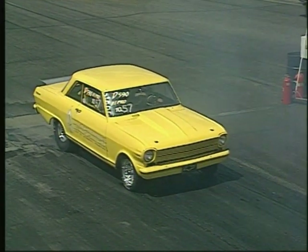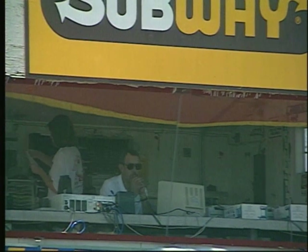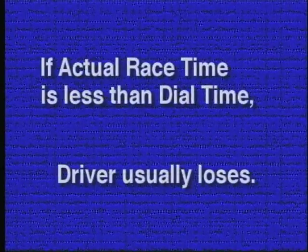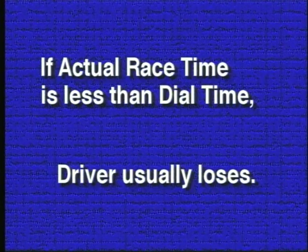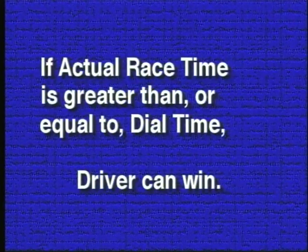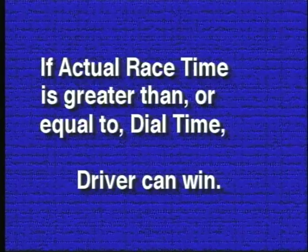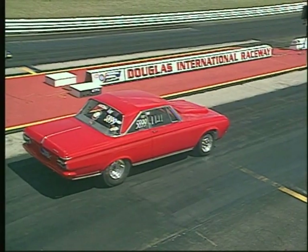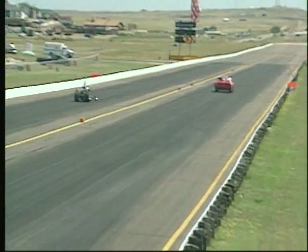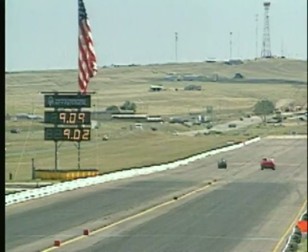Judges put that information into a timing computer. Even though he's racing against an opponent, Dan's really racing against himself. Dan has estimated his quarter-mile time to be 10.48 seconds. Should he be faster and cross the finish line in less than 10.48 seconds, he'll probably lose the race — unless his opponent finishes in even less time. That rule keeps drivers from cheating, like saying your car can only do 120 miles per hour when you actually plan to drive it at 160. The starting computer controls the starting sequence to allow the slower car to start first. In theory, the fast car catches up to the slower car at the finish line, and the first one to cross without going more quickly than estimated wins.